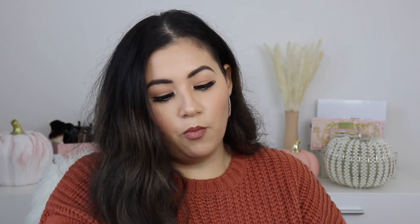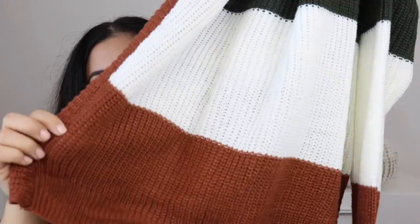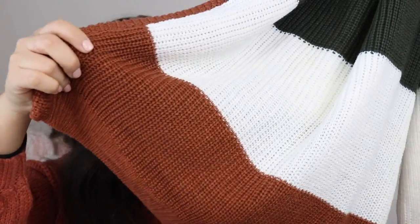The last two sweaters I got are basically the same style, and I just really, really like them. They were each $13.99 — a little pricier than the others, but the retail value is $20. They're by Polly and Esther and I got them in a large. The front is just striped: the top is green, the middle is white, and then the bottom is a really pretty brown shade.